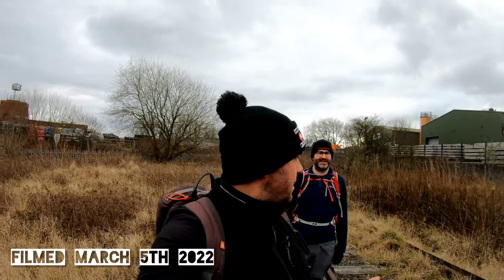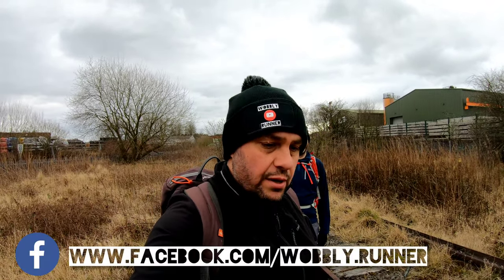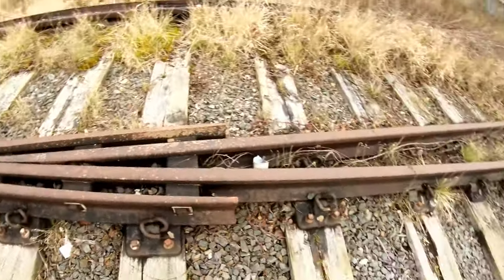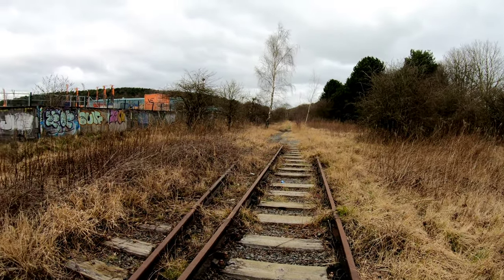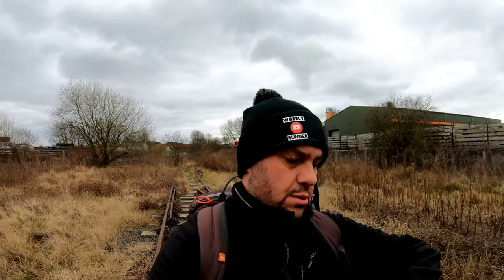Good afternoon, and welcome to another disused railway explore video. I've got John with me again - you might remember John from the Z-mortar Bolsover video earlier this year. We're at a very interesting site which will be revealed at the end of the video. We're going to be walking down the Skedby Trail as far as Kirkby Colliery.